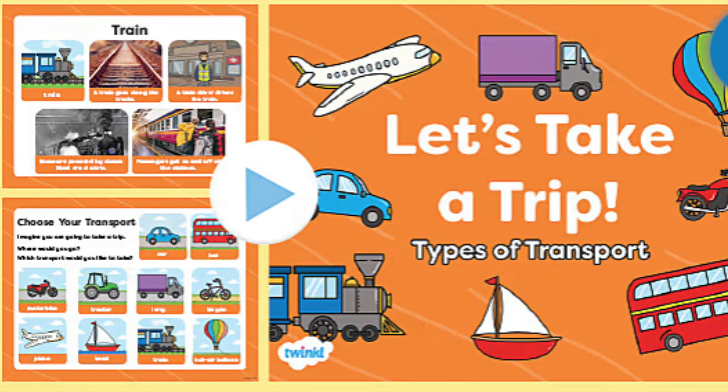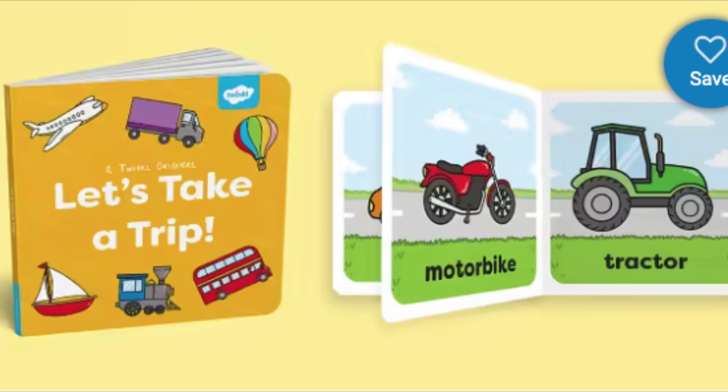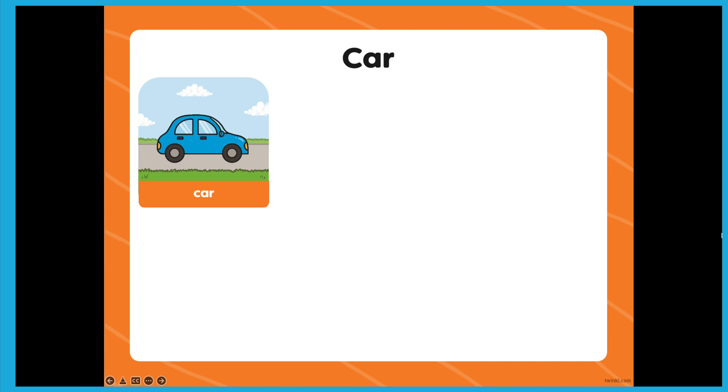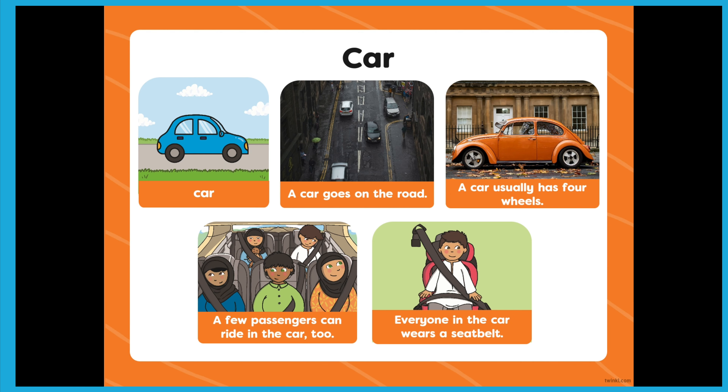Hi, I'm Nicola from Twinkle. This Let's Take a Trip PowerPoint explores different types of transport and would make an excellent resource to use alongside the Twinkle Let's Take a Trip eBook, both available on the Twinkle website. The PowerPoint shares a mixture of illustrations and real-life photos, looking at each vehicle in turn.